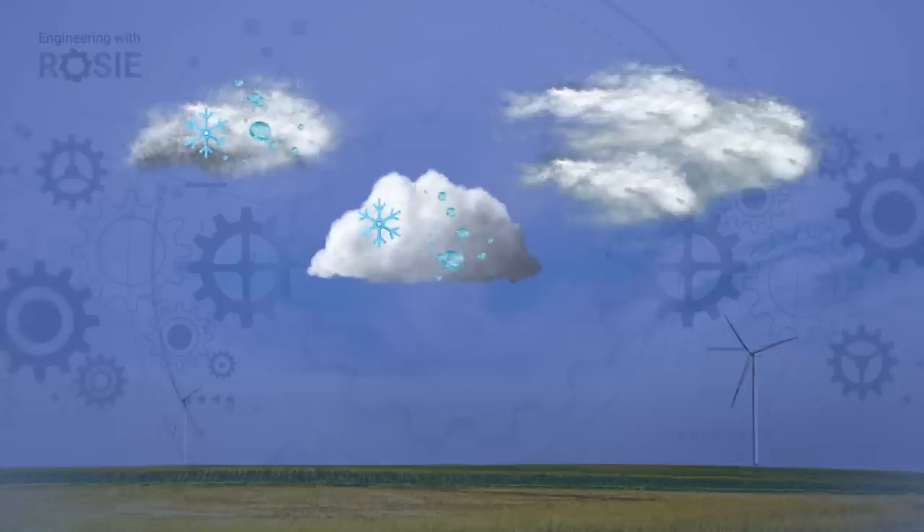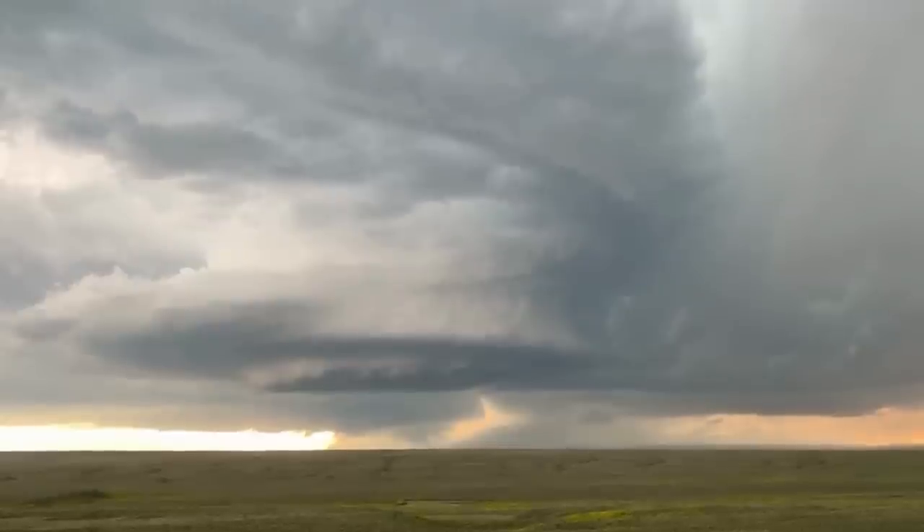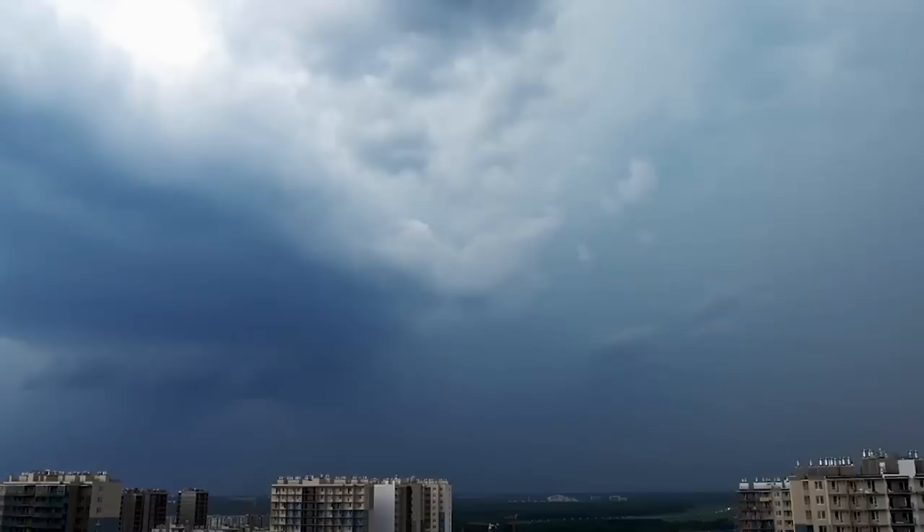This charged energy can be released within a cloud, to another cloud, to the upper atmosphere, or to the ground. Although cloud-to-ground strikes are the least common type, they're the most well understood because we're here on the ground to observe them. When a lightning bolt reaches towards the earth, it's reaching towards a big conductor — the earth conducts electricity well and is enormous, so it can absorb all the charge without us getting zapped every time we step on the surface.